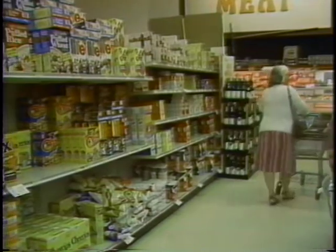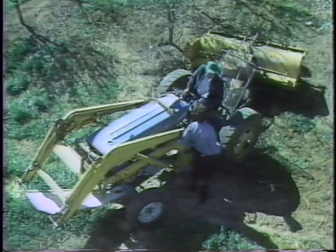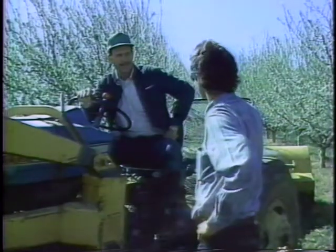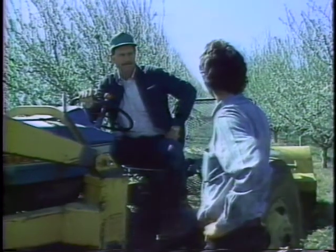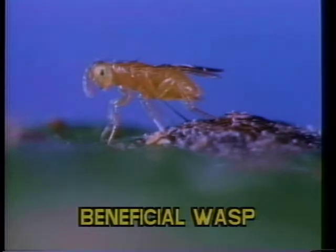Food safety and wholesomeness is a concern to us all. The University of California is helping farmers use biological control to reduce the use of pesticides. Biological controls pit beneficial organisms against pests.